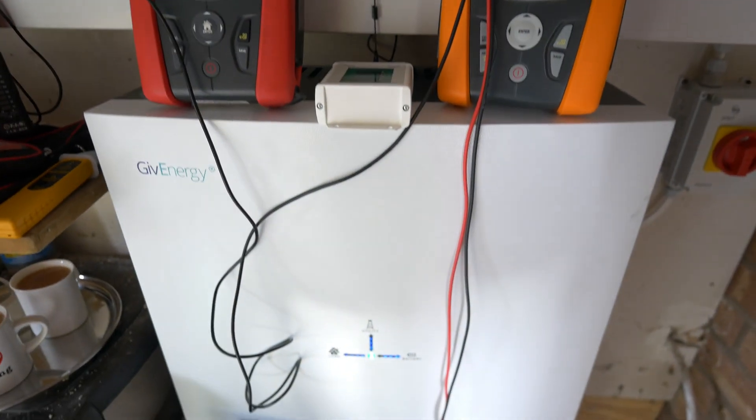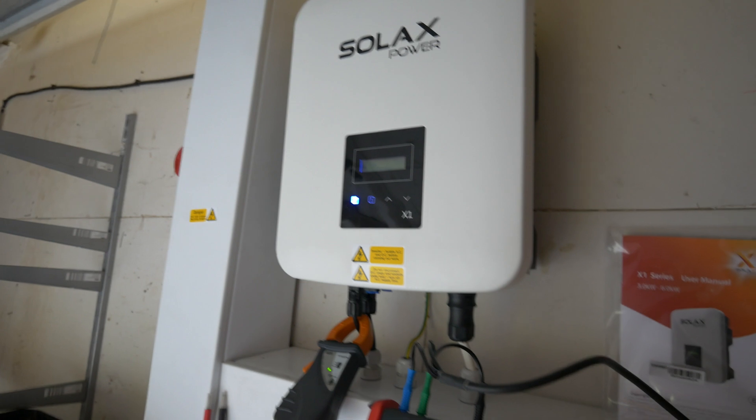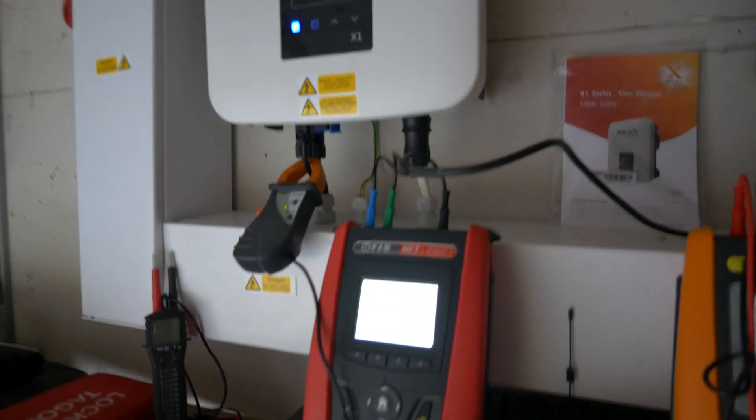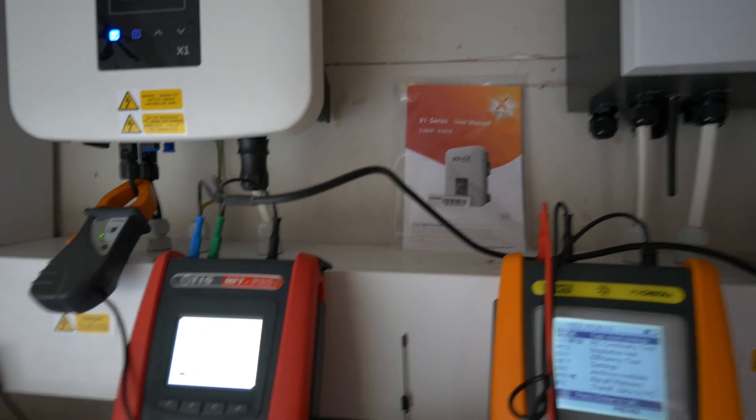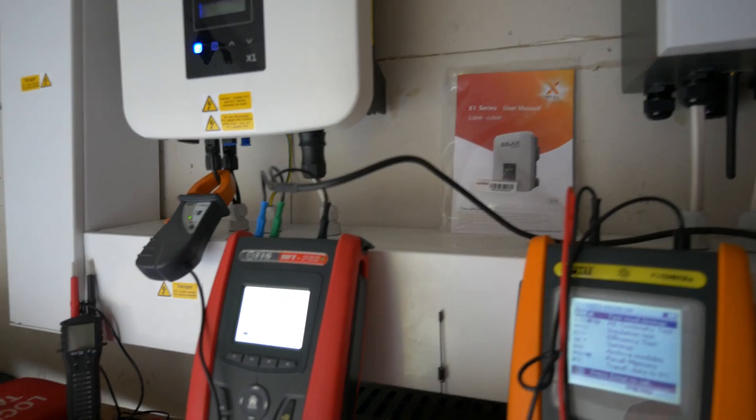Of course, there's all the usual commissioning with the GiveEnergy and Solax software that you need to activate the warranties. Otherwise we're all but done. I'll take you up onto the roof and show you the finished product shortly, and have a little chat about all of this coming together as a system.